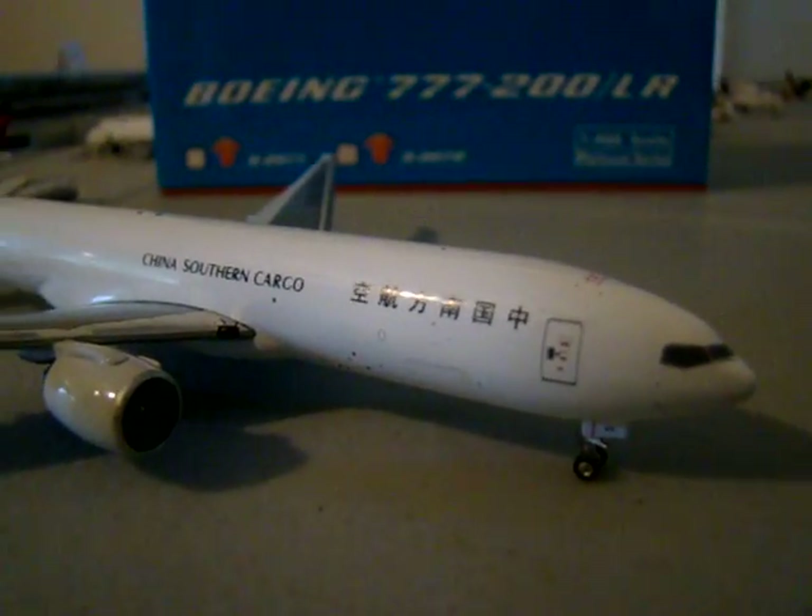One of the main features that would make a 777 LR are the raked wingtips, right here, if you can see. They kind of slant back, and that's because it's the equivalent of winglets. It reduces drag and gives a lot more range — more range means saving money — and that's why I believe China Southern got this aircraft.